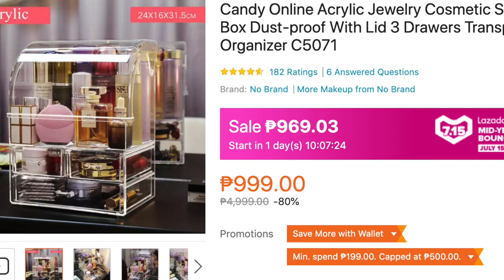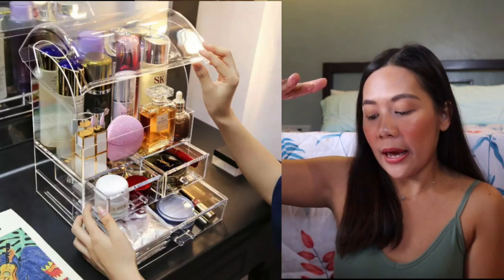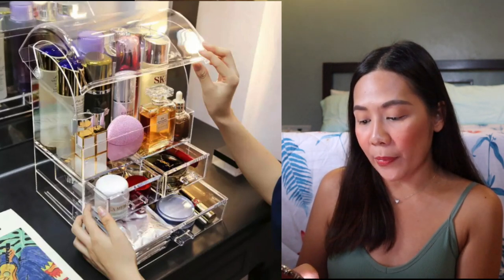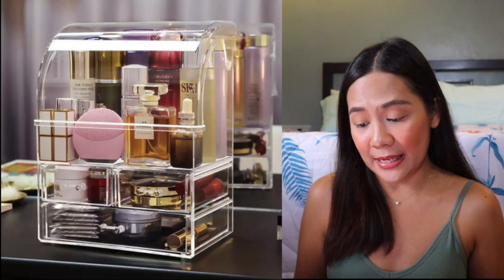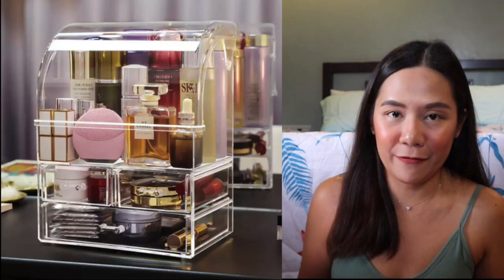Another acrylic organizer I found is from Ray Hermar — it's 999 pesos, but if you add it to cart for July 15, it's only 969 pesos. It's beautiful because it's full-size and quite large, as I saw on Ray's story. Your full-size skincare can fit in the top area, along with perfumes and lipsticks. The drawers can hold jewelry or skincare. Very, very useful. For 969 pesos, it's more than okay — I have a similar-sized acrylic organizer at home that I paid 3,500 pesos assembled. This is such a big savings.